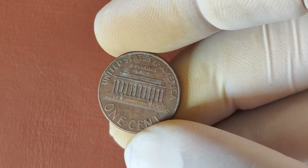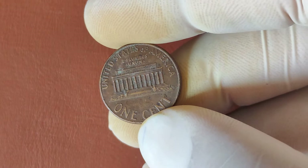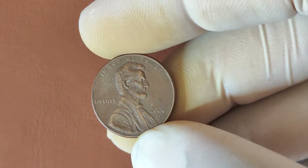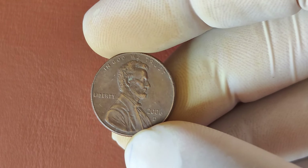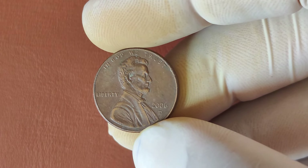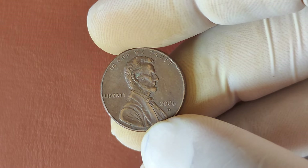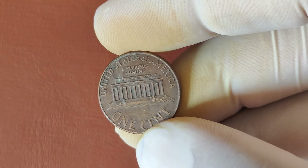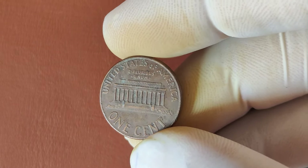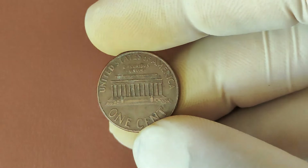Now, let's get into what makes certain 2006 D-Lincoln pennies worth a small fortune. It all comes down to rarity and condition. While the majority of these pennies are standard, there are a few rare errors and high-grade coins fetching big bucks at auctions. One such variety is known as the Mint State Penny, graded MS-68 or higher by Professional Grading Services. These pennies are pristine, with sharp details and no visible signs of wear or damage. Because they are so difficult to find in this perfect condition, collectors are willing to pay top dollar, sometimes even in the millions.